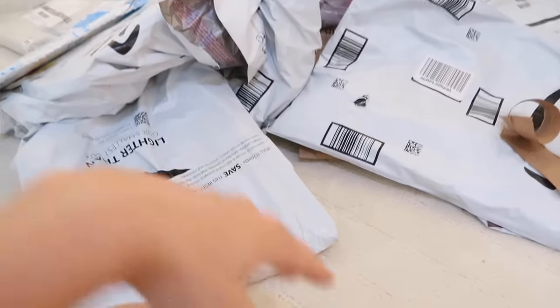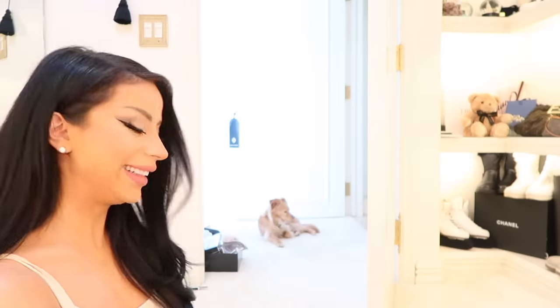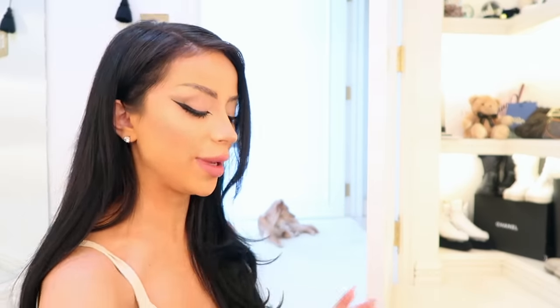I got tons of stuff as always, so let's just open it and get started. Everything that's in these bags is almost just as much a surprise to me as it is to you, because I don't remember what I order half the time.